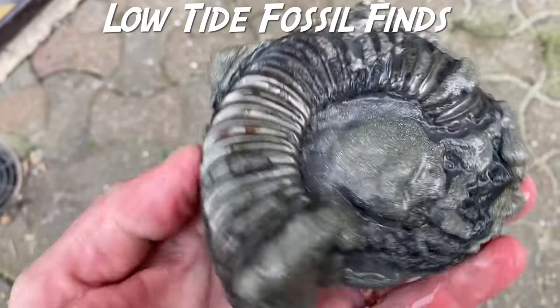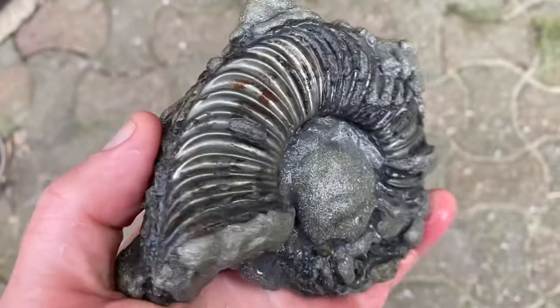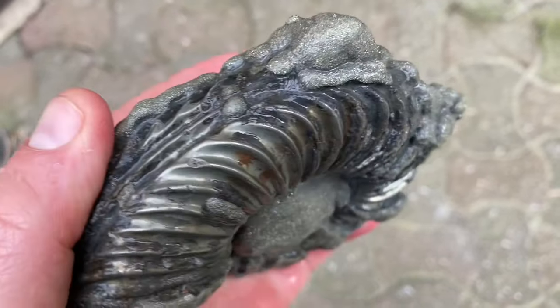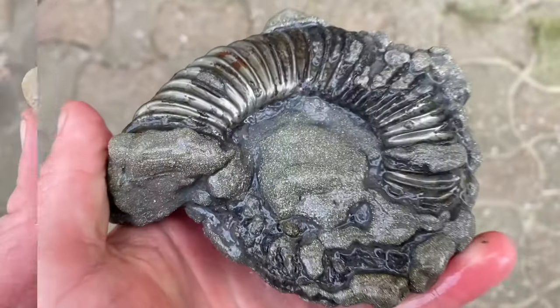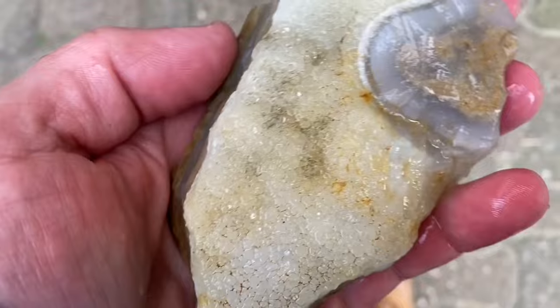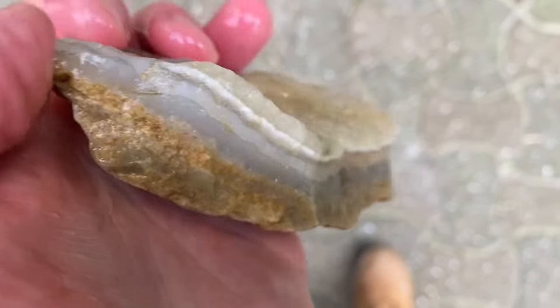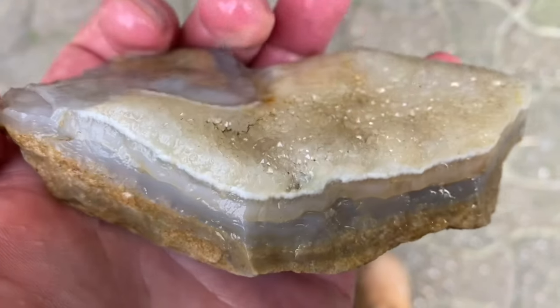Here are some recent fossil finds. Look at that big Canoceras turneri in iron pyrite that I plucked out of the beach area at low tide, and some Lyme Bay agate. You can see that beautifully banded chalcedony there from the Jurassic Coast.